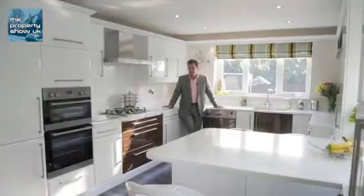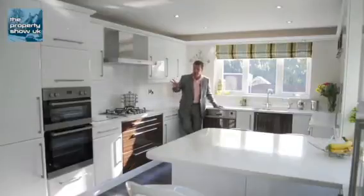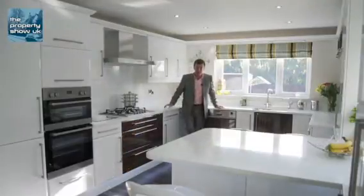So when I said executive home I really meant it. The kitchen here has got real granite work surfaces, high gloss units, all the appliances are integral — even the wine cooler. And if you're wondering where the kettle is, well, that's here.